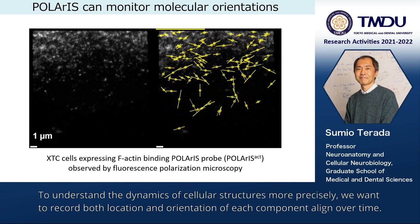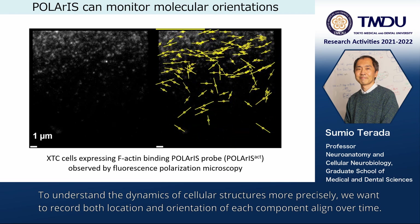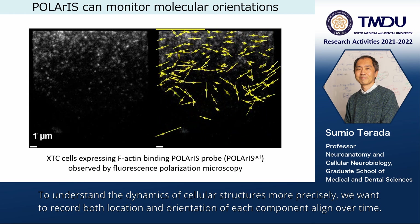To understand the dynamics of cellular structures more precisely, we want to record both the location and orientation of each component aligned over time.